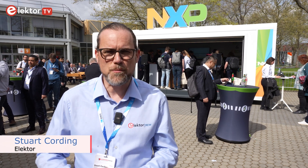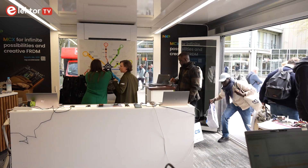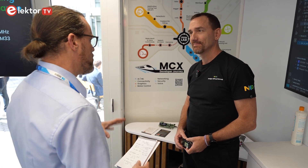Here at Embedded World there are loads of opportunities to see what's new, and that's no different here outside at the NXP Freedom Lab. We've been talking to Kyle to find out more about the new MCX series microcontrollers and how the Freedom Board and MCU Expresso development environment helps you get started. Hi Kyle, it's great to see you here at the NXP Freedom Lab at Embedded World 2024.